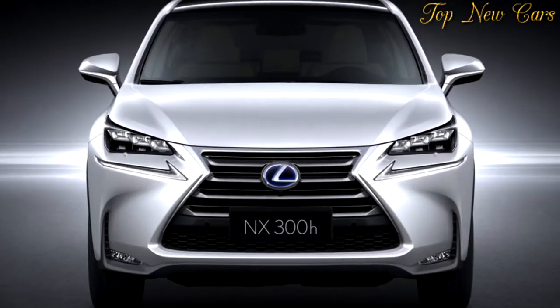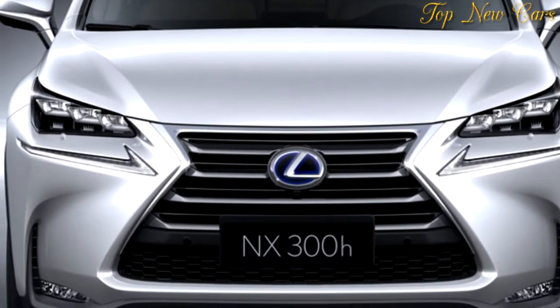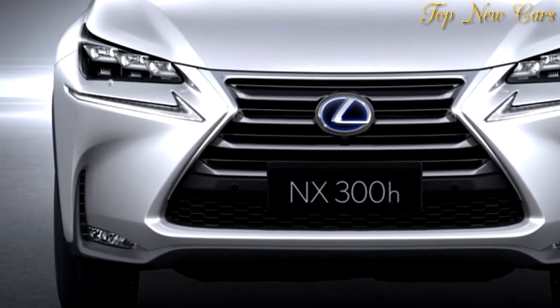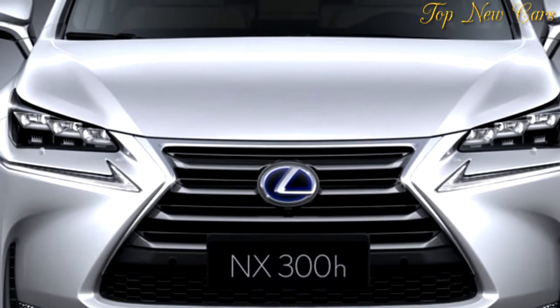Lexus' smallest crossover model remains faithful to the company's sharp-edged design philosophy, with headlights that split into two sections, many pointy creases running across the bodywork, and of course that huge front spindle grille.